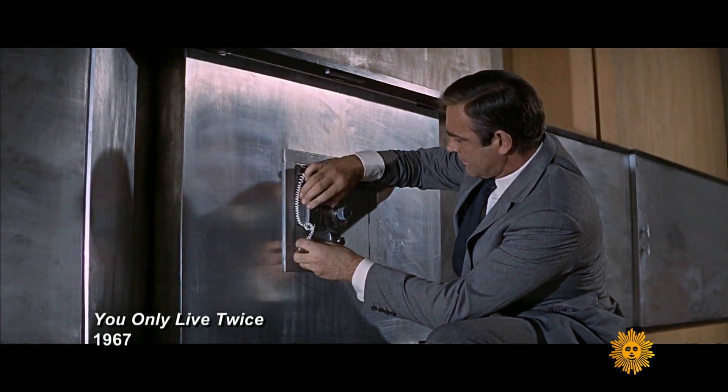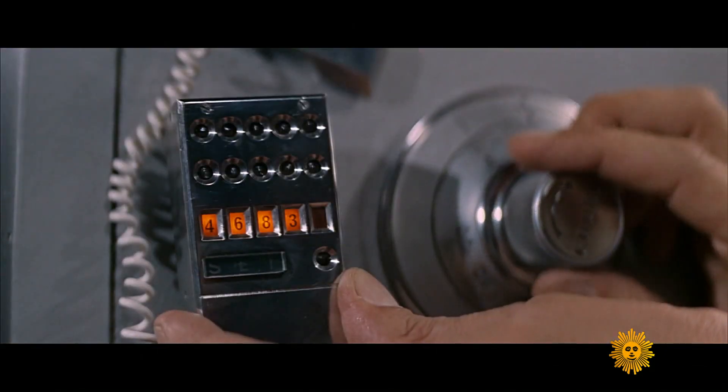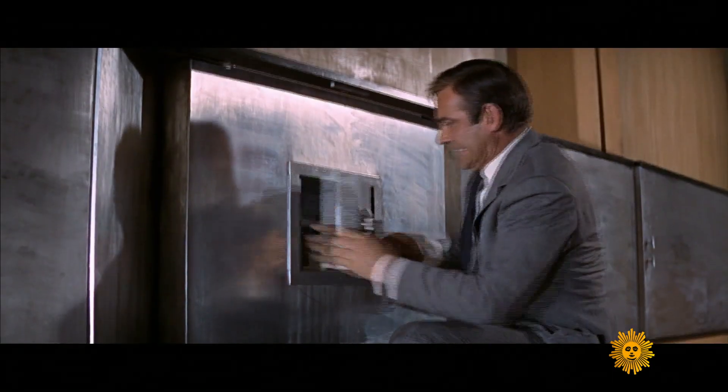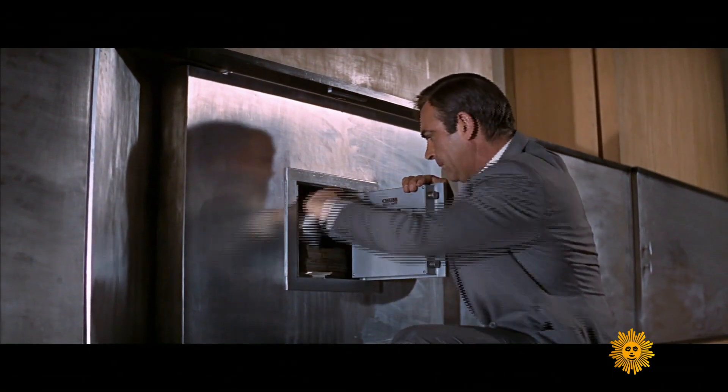In the movies, safe cracking looks like this. In real life, it's a little calmer.